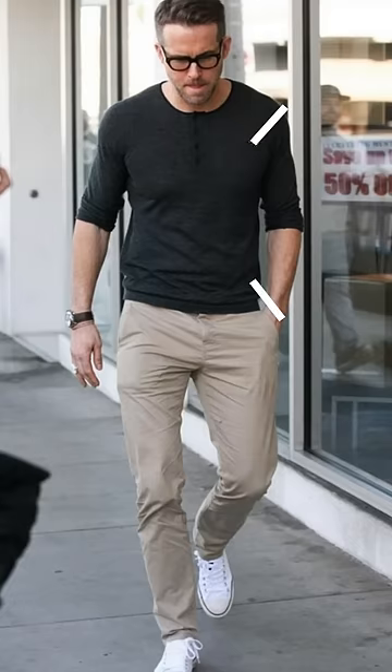Number three, if you have an X-shaped body type, this means that your shoulders and your hips are around the same size. If you have this particular body type, the best style for you to pull off is a more boxier or oversized style.